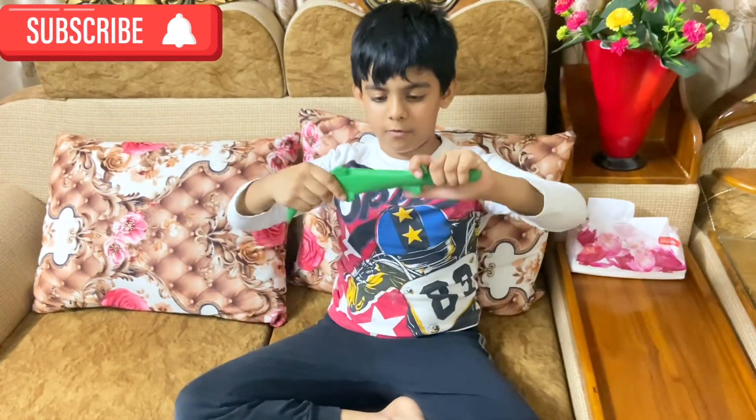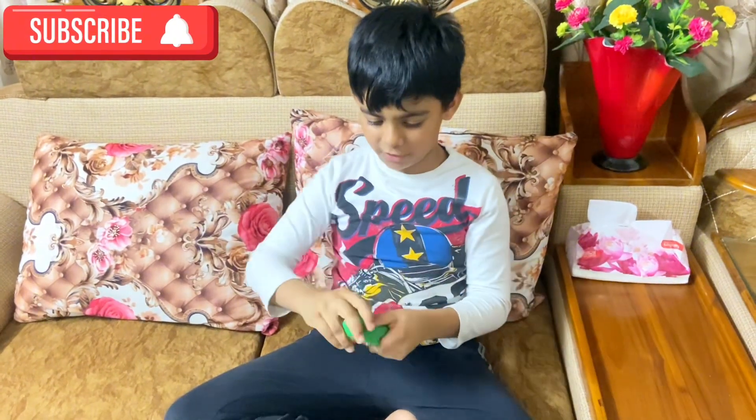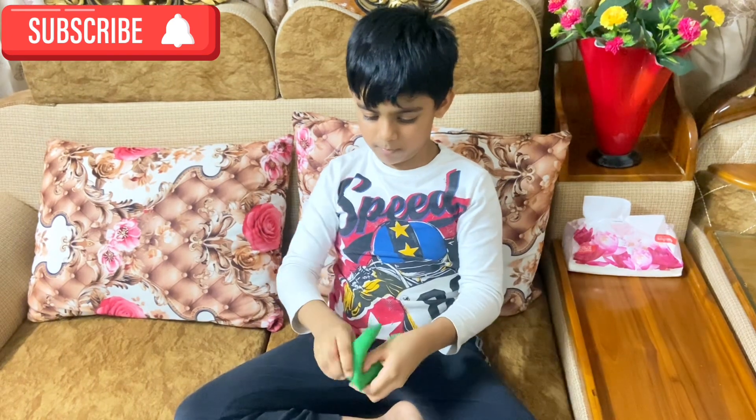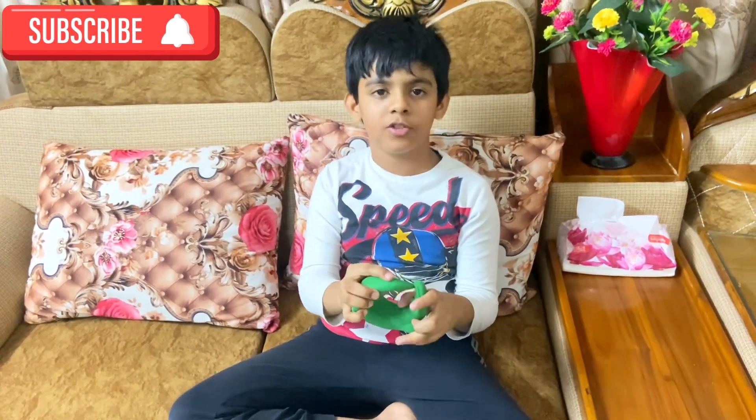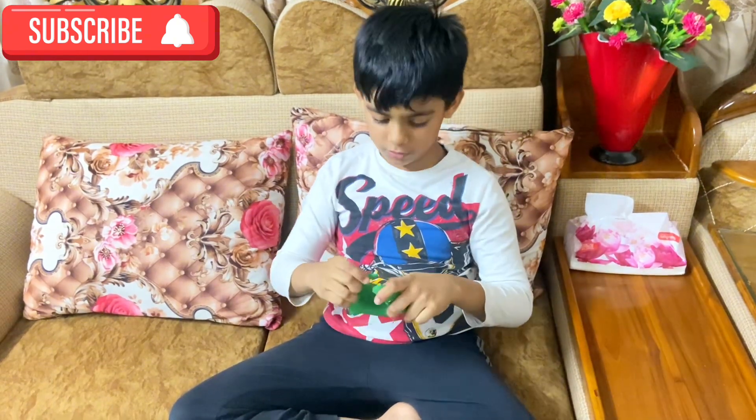These are the funny moments you can do with them. First, bend them like crazy — you can make him look like he's eating his own tail, or make him like a circle.